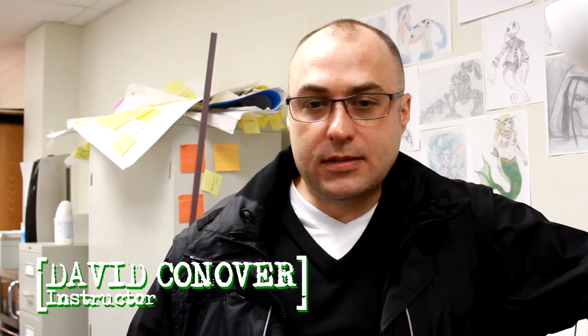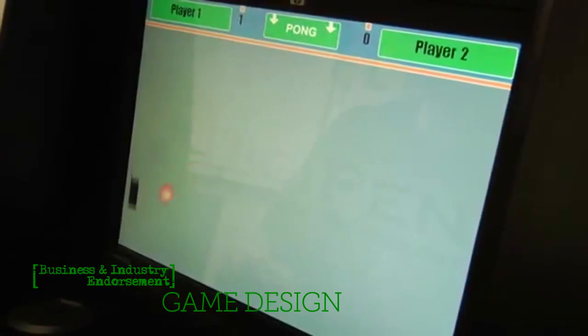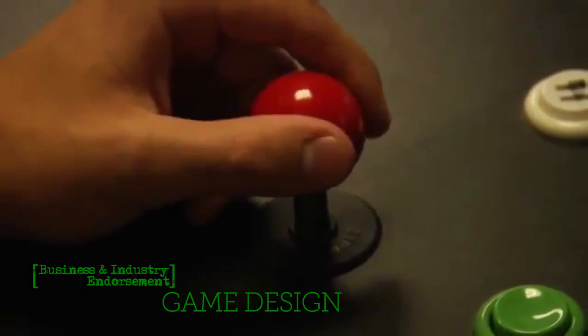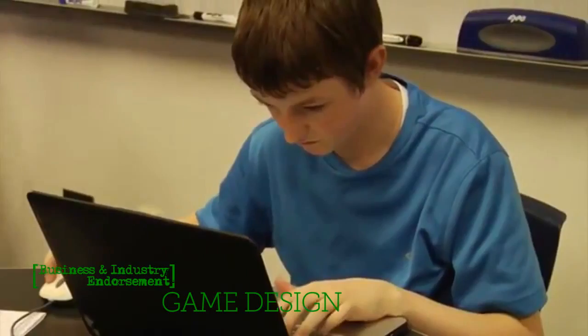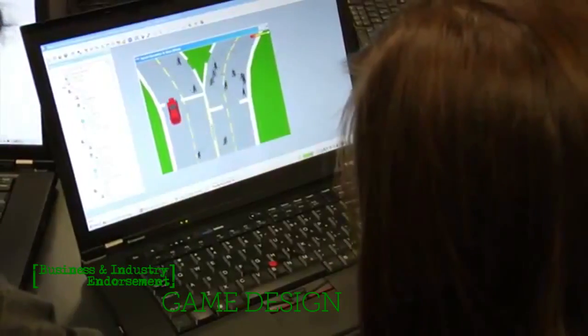The game design program here in Pflugerville is based on a four-year career path whereby students explore the fundamentals and foundations of the art of game design, then move into a programming aspect, and ultimately in their fourth year finish with a capstone project where students do problem-solving and develop a completed game.